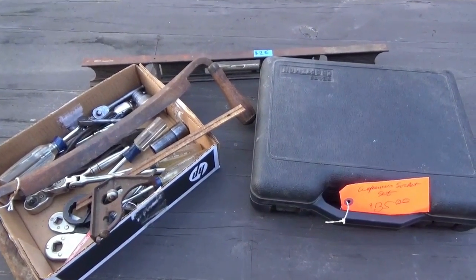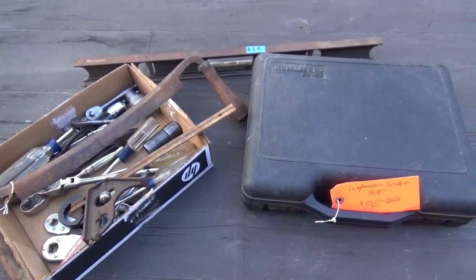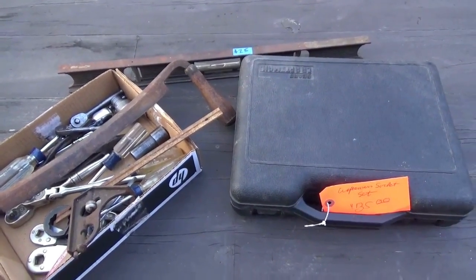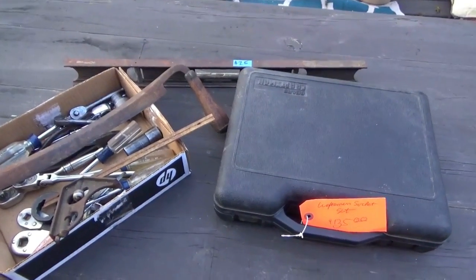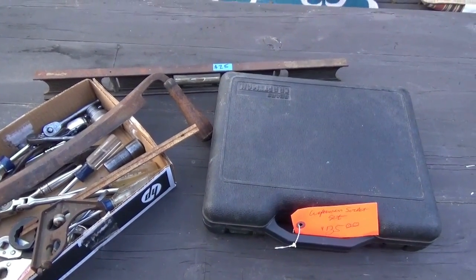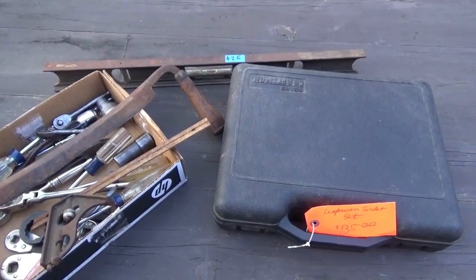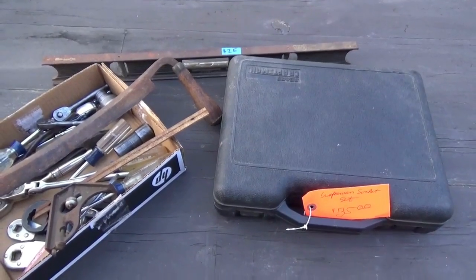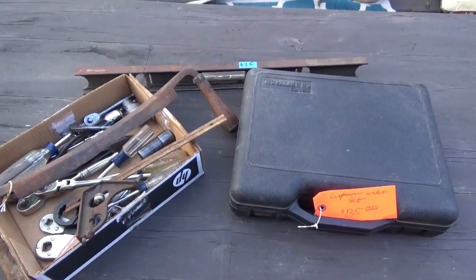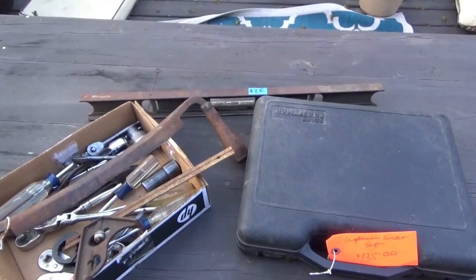Hey everybody. I just returned from Elkhorn, Wisconsin, which is in southern Wisconsin. Every month in the summer they have an antique flea market. They don't have a ton of tools, but a few vendors had a number of different older tools, and some of them had some really high-end stuff, so I'm going to show you what I got. Just to let you know up front, everything you see on the table I paid $320 for. At the end of the video you let me know if it's too much or if it's a good deal.